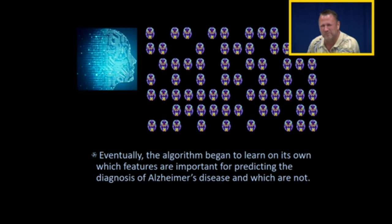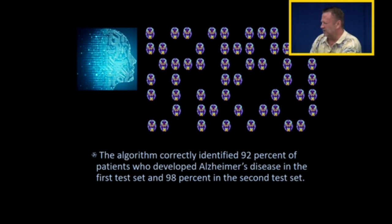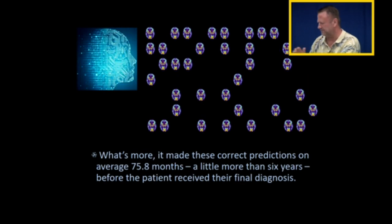Eventually, the algorithm began to learn on its own which features were important for predicting the diagnosis of Alzheimer's disease and which were not. The algorithm correctly identified 92% of patients who developed Alzheimer's disease in the first test and 98% in the second test. What's more, it made these correct predictions on average about six years before the patient received their final diagnosis.